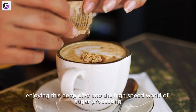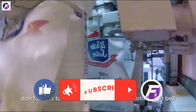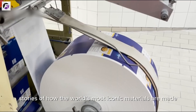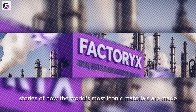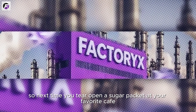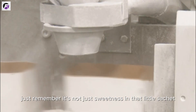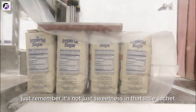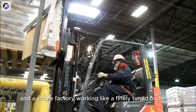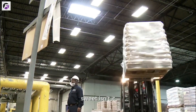If you're enjoying this deep dive into the high-speed world of sugar processing, don't forget to like, subscribe, and hit the notification bell. Factory X brings you fascinating stories of how the world's most iconic materials are made in millions of tons at staggering speeds. So next time you tear open a sugar packet at your favorite cafe, just remember — it's not just sweetness in that little sachet. It's 10 tons of machinery, 5 stories of spinning steel, and a whole factory working like a finely-tuned orchestra. Sweet, isn't it?